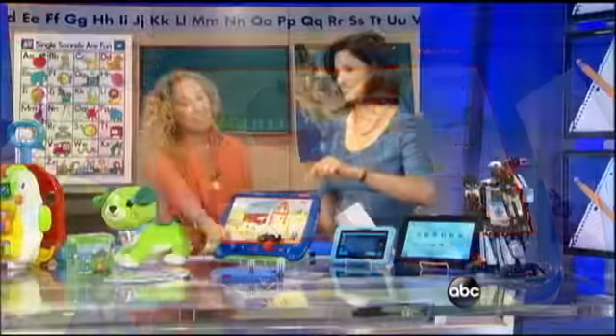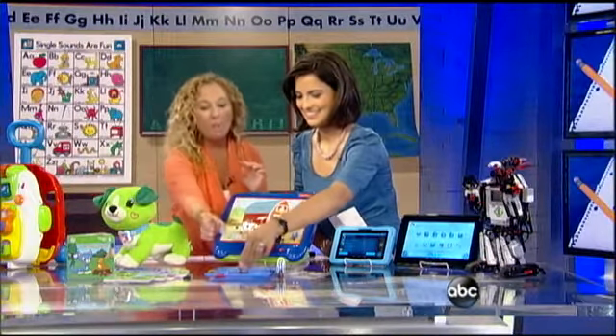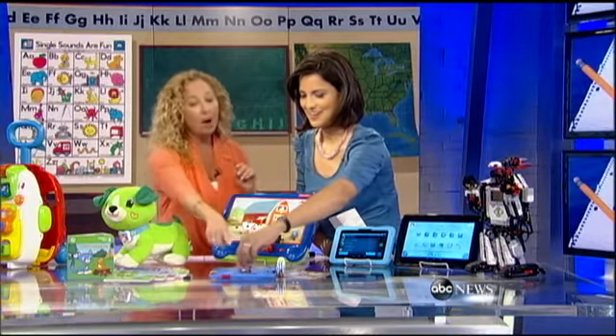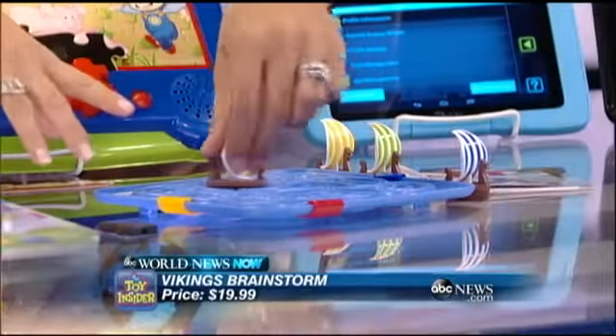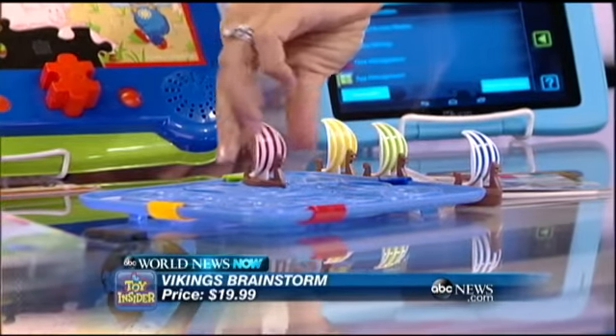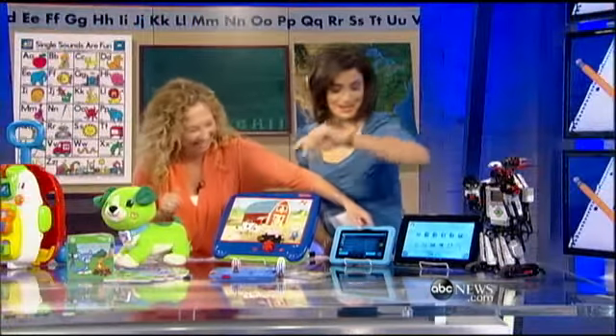For our older kids, this is from Smart Toys and Games. This is our Vikings Mindstorm. Our battleships are caught at sea and we have to get them back to home port. It's a sequential movement puzzle. There are over 60 challenges until you become a master at this — and you're starting on one of the easiest ones.